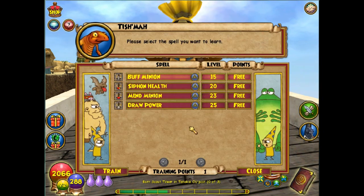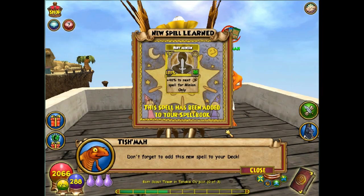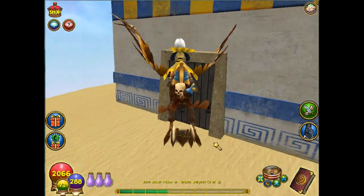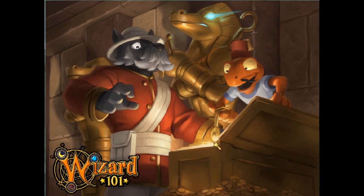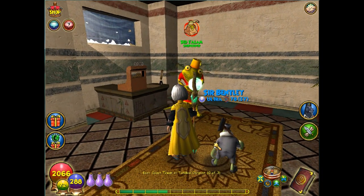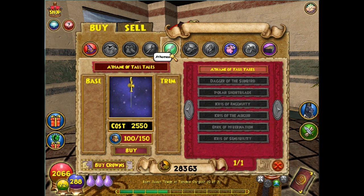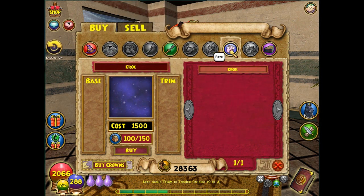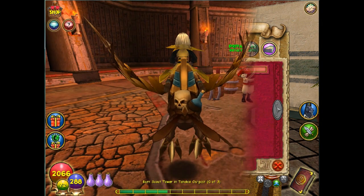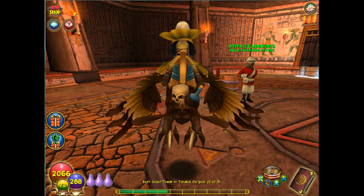We're going to go back down the stairs and head inside the actual shop. Inside you'll see another seller — he's not really a trainer but he sells items. You can see hats, athames, even a Croc pet you can buy, and a spell deck. Then we're in the main pyramid in Krokotopia, up the stairs to the Palace of Fire.